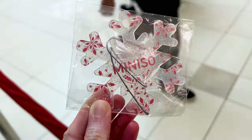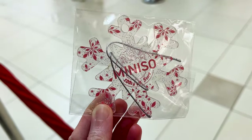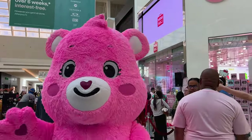They're handing out the 100th U.S. store ornaments. Look how pretty. Hello, Cheer Bear. How are you? Are you cheerful today?